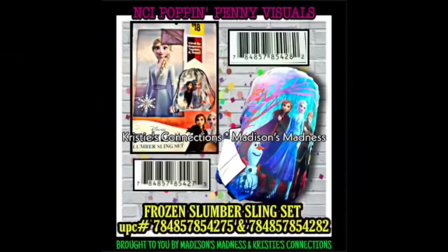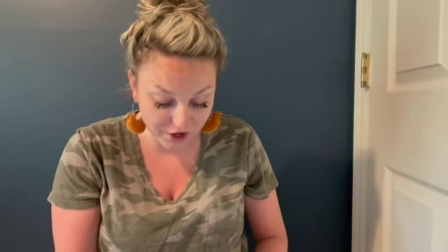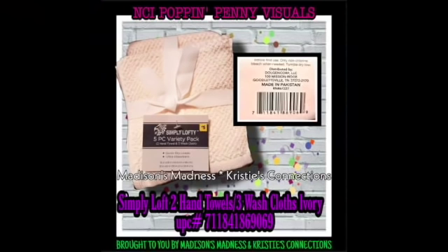Our first visual is the Frozen Slumber Sling Set - how cool would it be to get that for a penny! Next is a Frozen Storage Cubes with the UPC shown. I'm not reading the UPCs out because you can take screenshots. Then we have Simply Loft two hand towels and three washcloths in ivory - be careful because I think there are multiple UPCs for this one.